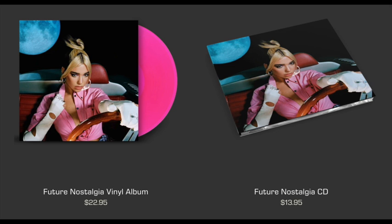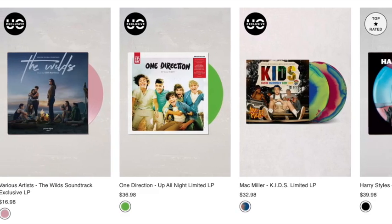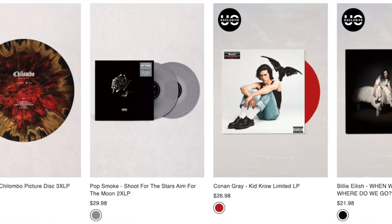Here you can see that Dua Lipa's vinyl album costs $22.95 and the CD costs $13.95. Vinyls are expensive due to the production costs, but they've become increasingly popular again as fans enjoy collecting them.